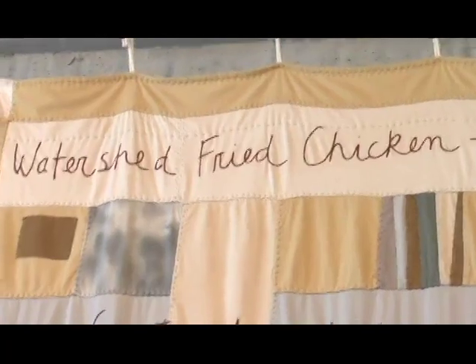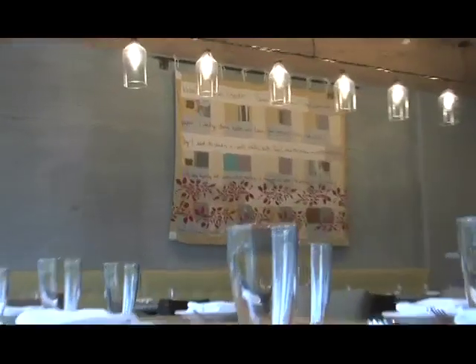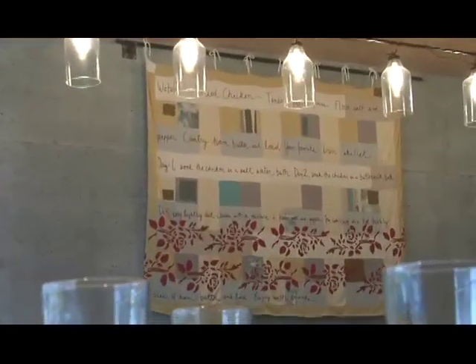Watershed's version of fried chicken is very unique, and it's delicious and wonderful. As a matter of fact, to the point where we have a quilt with the recipe written on it that hangs in the restaurant. So here we go, Watershed's famous fried chicken.